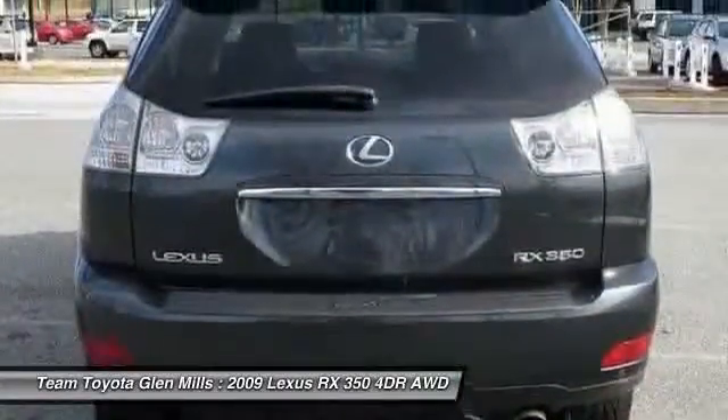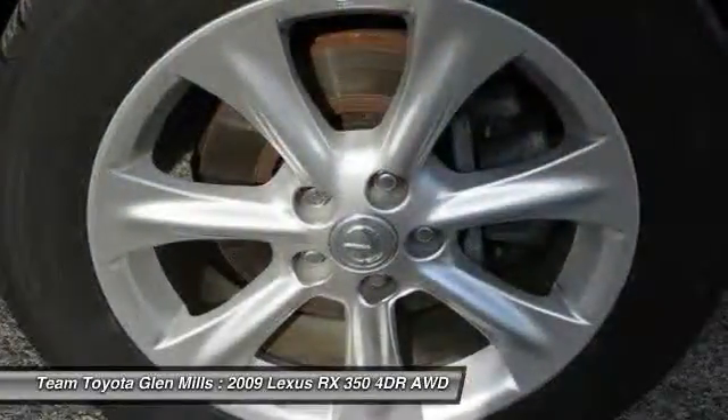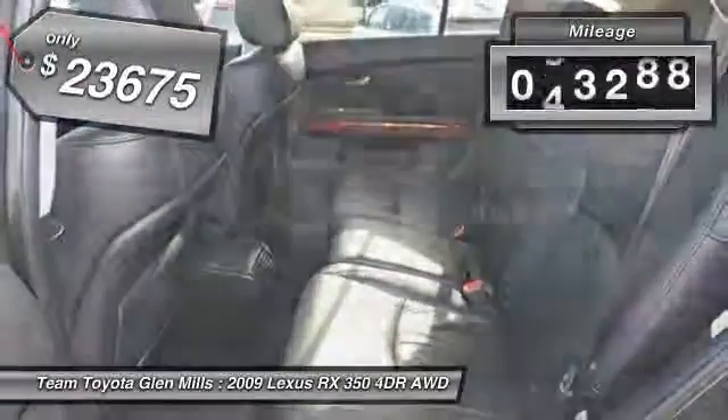Paired with a spacious cargo area and a powerful V6 engine, the RX 350 continues to offer the best combination of powerful performance and interior luxury in its class, and is priced below $25,000. This vehicle has less than 75,000 miles.